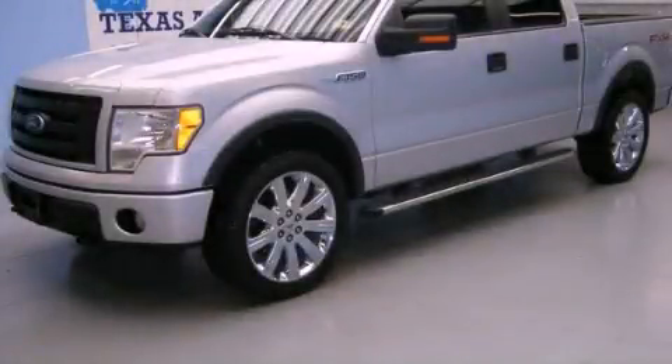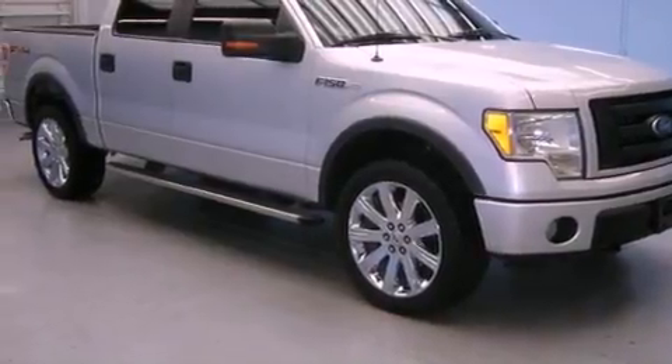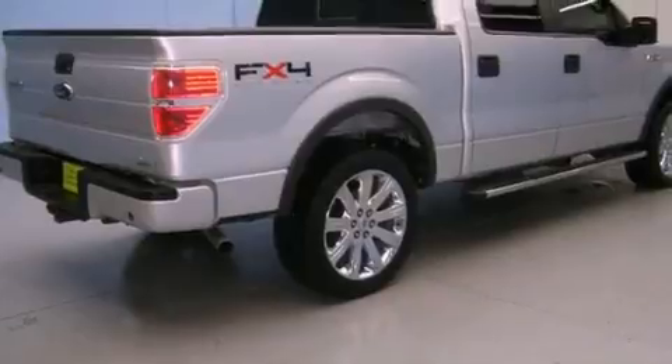This is a 2010 Ford F-150. It has the power to move what you need and the look, too. It features a 5.4-liter, eight-cylinder engine and an automatic transmission.